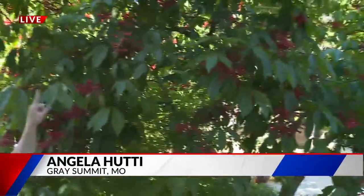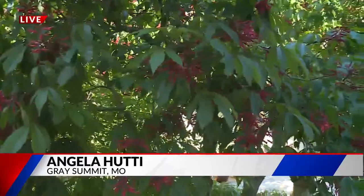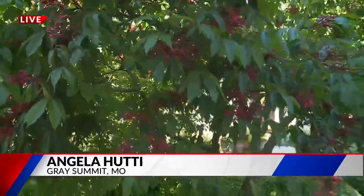Take a look. This is a red buckeye. These are great for hummingbirds. If you'd like to learn a lot more — maybe mom does — you can come out to their native plant school. They offer it year-round on Zoom. We'll have a link to where you can sign up for those classes with this story on our website fox2now.com. Reporting live in Gray Summit, Missouri at the Shaw Nature Reserve. I'm meteorologist Angela Huddy, Fox 2 News.